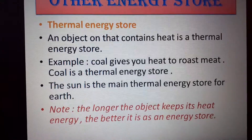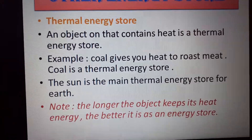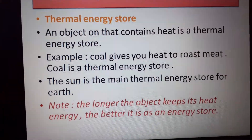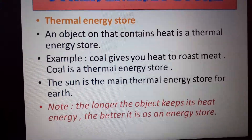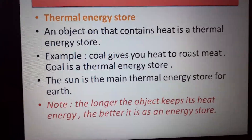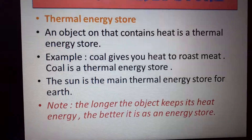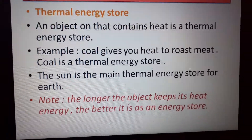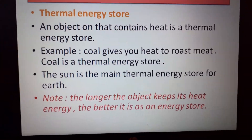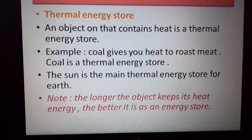Thermal energy is basically heat. Any object that gives you heat is basically a thermal energy store. Examples include coal, a candle, or even a heater — whether electrical or any other type. As long as it gives heat, we call it a thermal energy store. To distinguish a good thermal energy store from an average one: the longer it keeps its heat, the better thermal energy store it is.